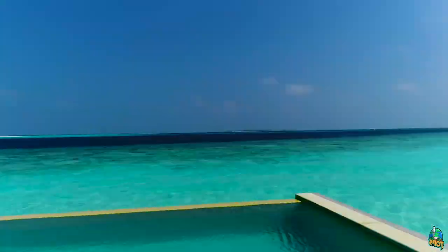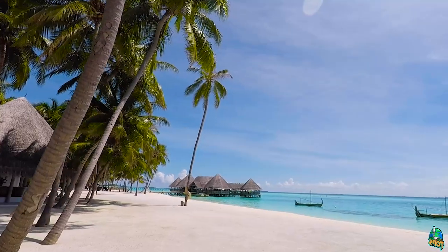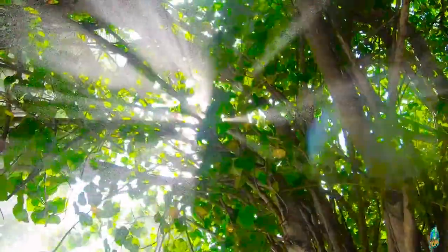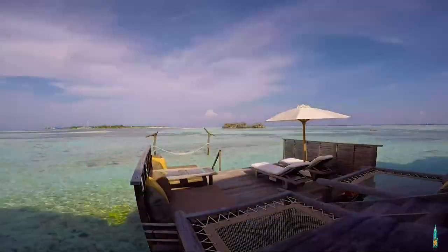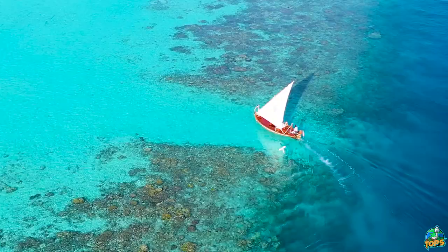Just so you know, we will not go into the costs of getting to the Maldives. If you are looking for how to get good tickets, you can watch these videos here. We really want to focus on how to pick the best place for your holidays. You will spend days or even weeks there, so we want to make sure you make the best choice possible.